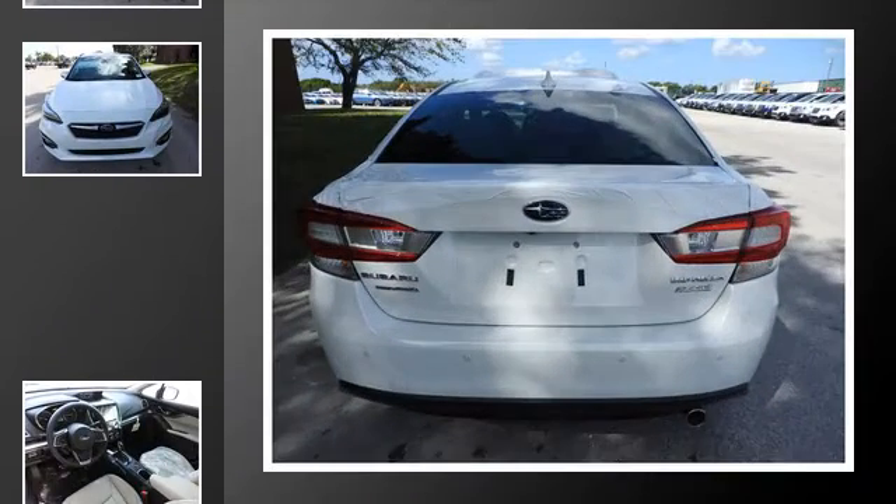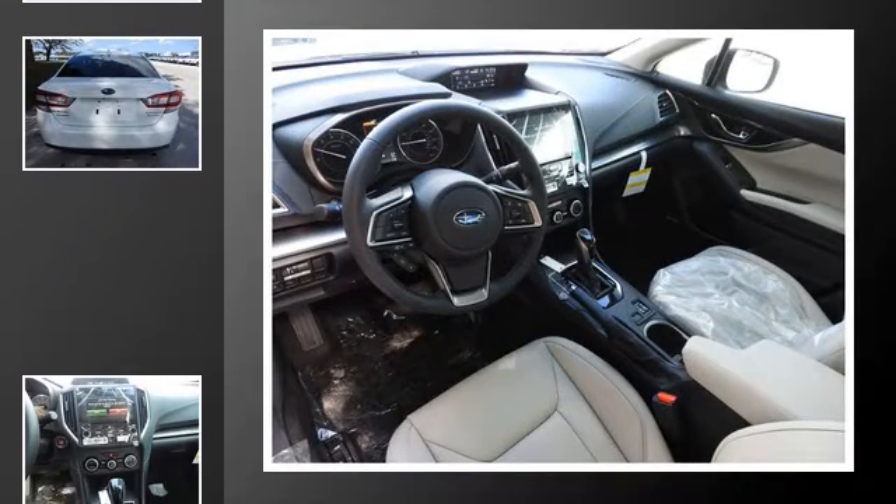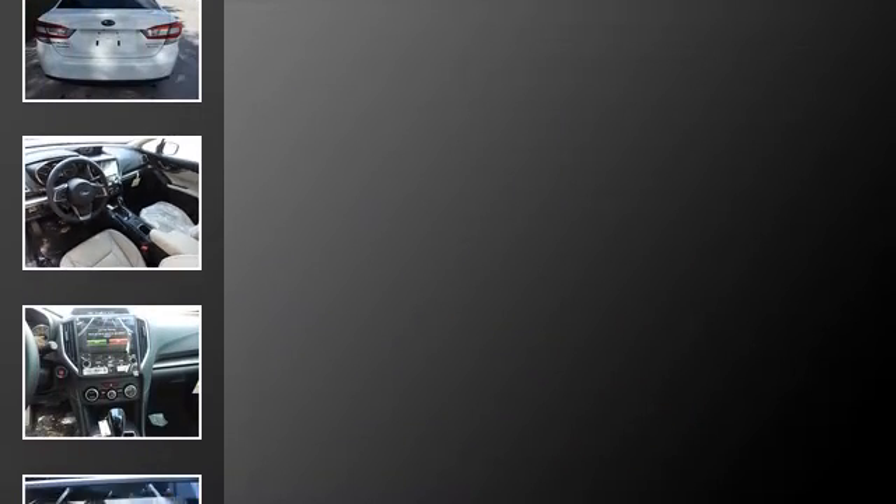All of the following features are included: heated side view mirrors, traction control, leather seats, an anti-lock braking system, heated seats, and power windows.